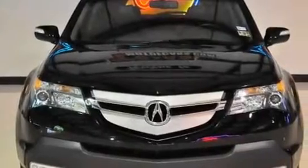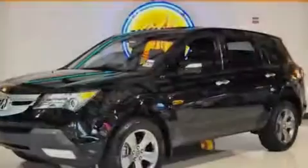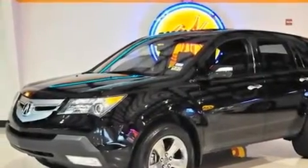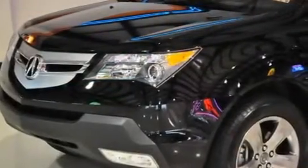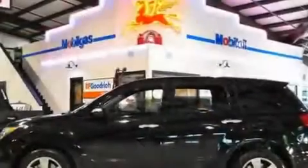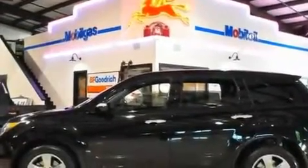Its top features include a sunroof, heated front seats, a navigation system, a premium sound system, leather interior trim, a rear spoiler, a security system, a low-tire pressure indicator, air conditioning with automatic climate control, and this vehicle has fewer than 34,000 miles on the odometer.